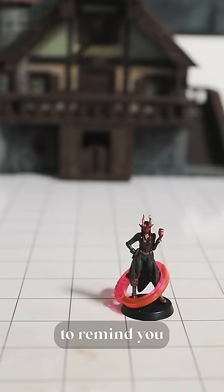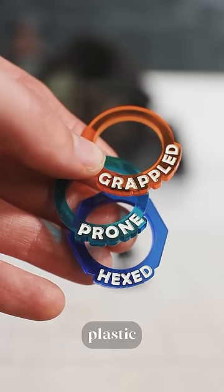First, condition rings. They're just visual indicators that you can place on a mini to remind you of a condition. You can get cool 3D printed ones, but if you're on a budget, the little plastic rings from the necks of bottles are a great alternative.